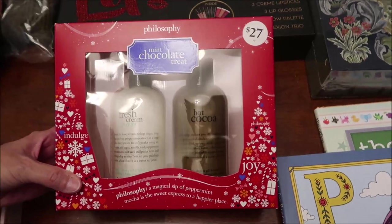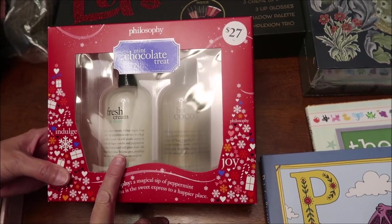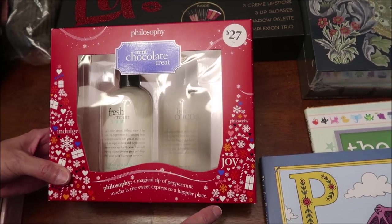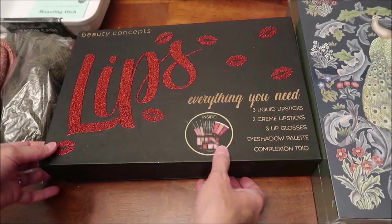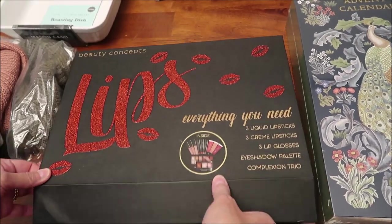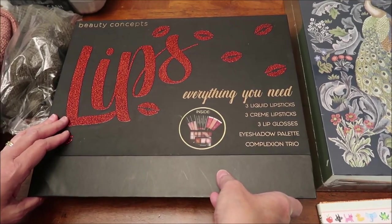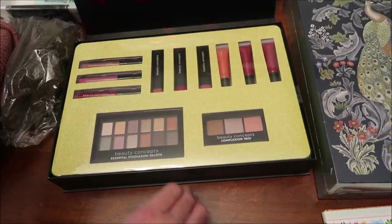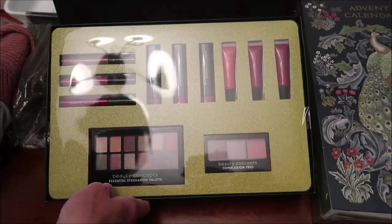I bought her this Philosophy mint chocolate treat set — you get fresh cream mint and hot cocoa to use in the shower. Then I got her this Beauty Concepts set with liquid lipsticks, cream lipsticks, lip glosses, an eyeshadow palette, and a complexion trio — a lot of stuff for her to play with.